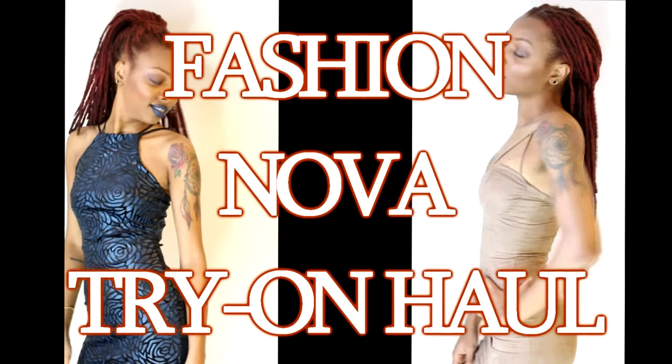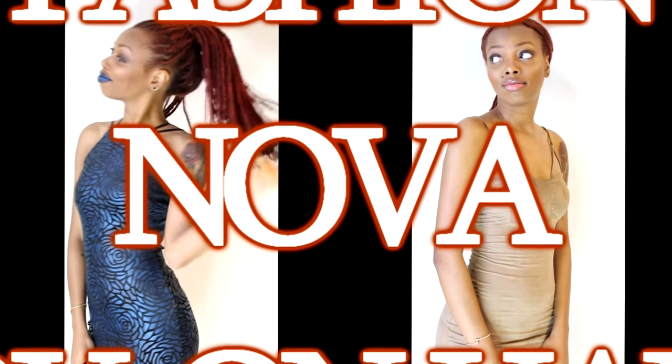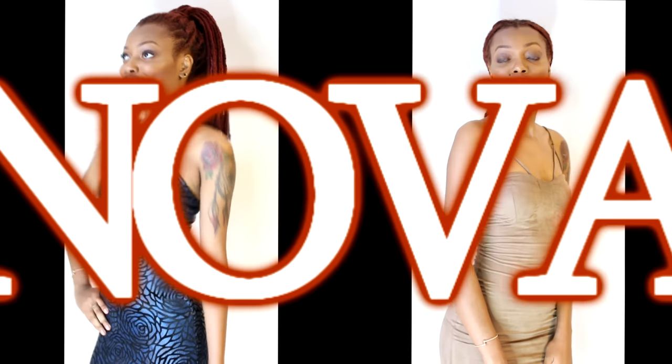It's day two of my New York Fashion Week Fashion Nova try-on haul — good girl versus bad girl. Remember to use my code keisha_xo for 15% off your next purchase. Here to the left I have my bad girl dress.